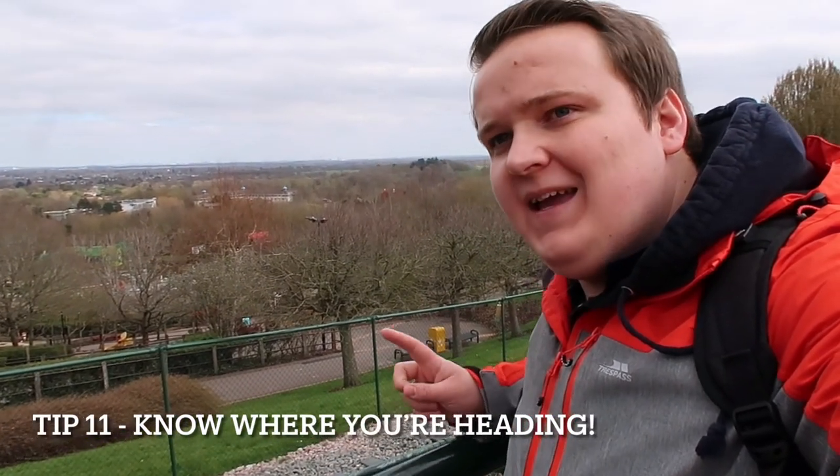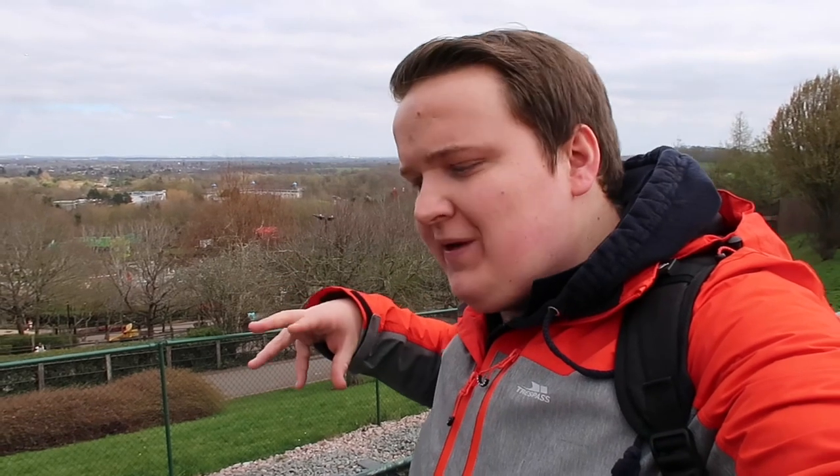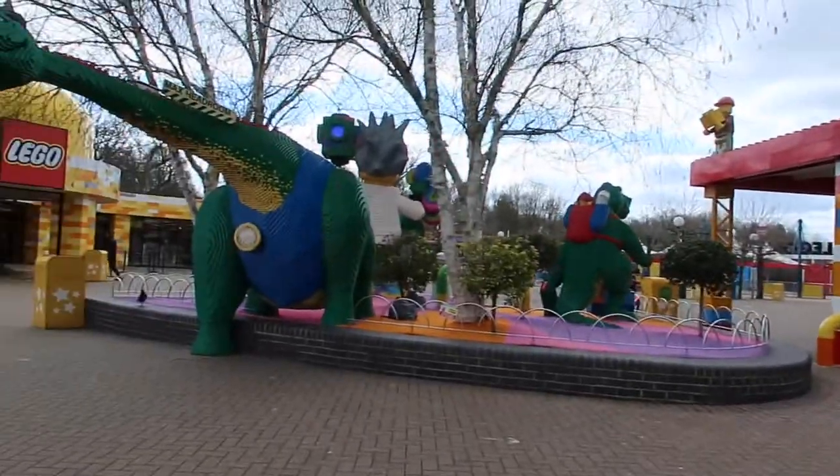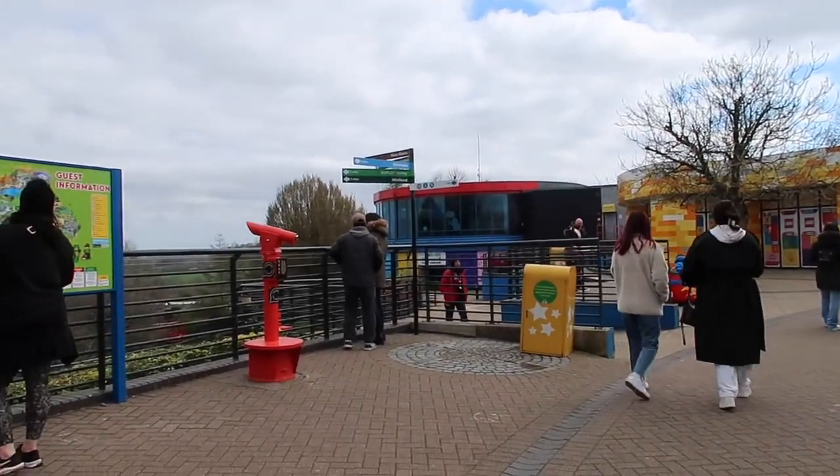Another tip for Legoland is to have a game plan for where you're heading at the start of the day. I always venture towards either Duplo Valley, Mythica, or Dragon because that way you can do all the far-away attractions and then work your way back towards the exit, rather than starting at the front where things get really busy. From the top of the hill you can go left past the tram station through Miniland and down to Duplo Valley, or go right past the Dragon and the Lego shop towards the Viking area and the Dragon area. Have a look at the map and plan your route before you visit.